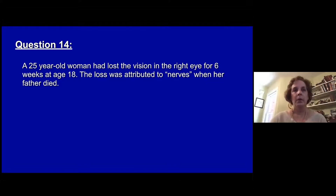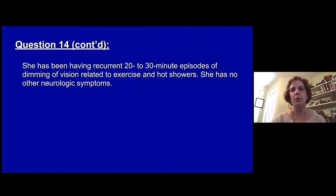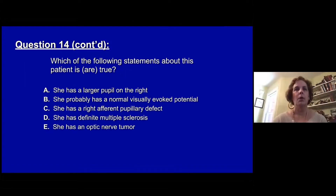Question fourteen. A 25-year-old woman lost vision in her right eye for six weeks at age 18; the loss was attributed to nerves when her father died. Her visual acuity had been as bad as 20/400 but is now 20/20, with 20/15 acuity in the left eye. She's been having recurrent 20-to-30-minute episodes of dimming of vision related to exercise and hot showers, and has no other neurologic symptoms. Which of the following statements is or are true? A, she has a larger pupil on the right. B, she probably has a normal visual evoked potential. C, she has a right afferent pupillary defect. D, she has definite multiple sclerosis. Or E, she has an optic nerve tumor.